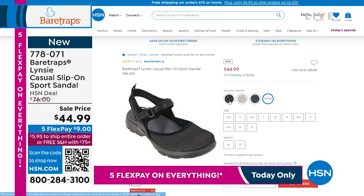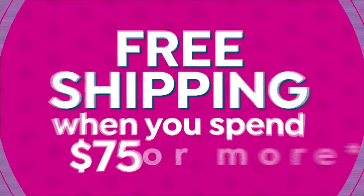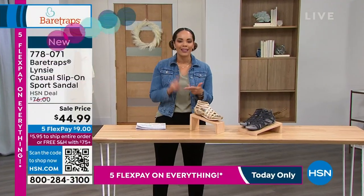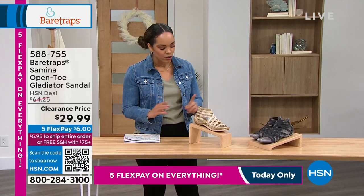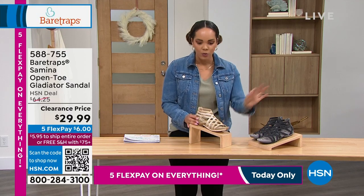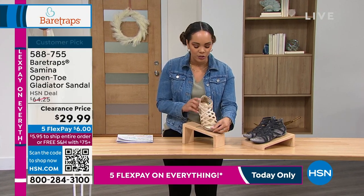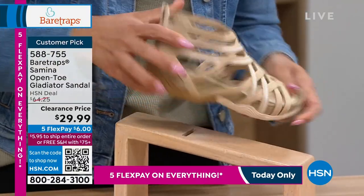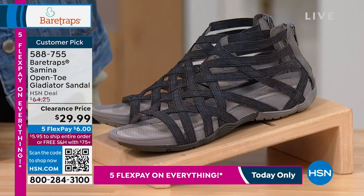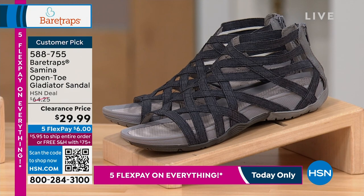We are going to start the hour with one of the most popular styles from Bear Traps. I only have a couple minutes on this. It's a really quick look because it's a new markdown clearance price, a customer pick with over 140 perfect five stars. So this is your open toe gladiator sandal. Here are the colors: this one right here is what we call our sand multi option. There's a zipper in the back, really easy to slide in and out of. And then we have it for you in the black. Only 35 left in that black if you want to go ahead and get that limited sizing.